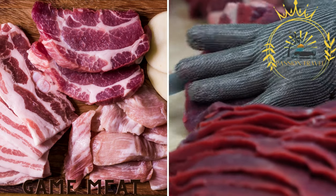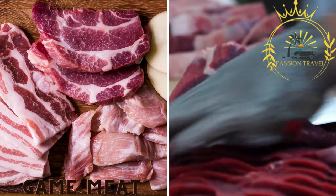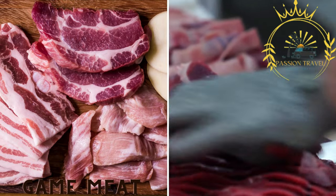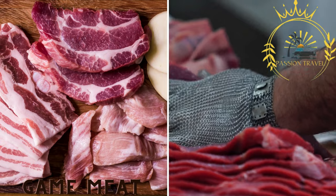Game meat. Åland has a rich hunting culture, and game meats like venison and wild boar can be found in some street food dishes. They are often prepared in stews, sausages, or grilled preparations, offering a taste of the region's wild game.